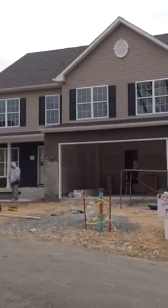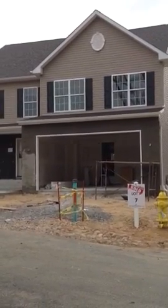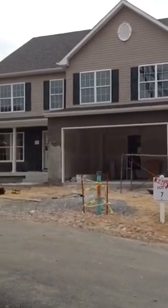Good morning, this is Greg Rice with Ameristar Homes on Friday, November the 25th, and I'm out at our Fieldstone Manor subdivision over in Hanover.